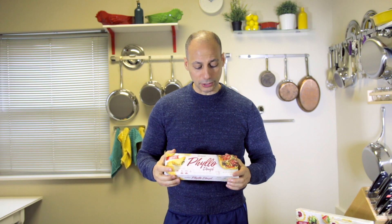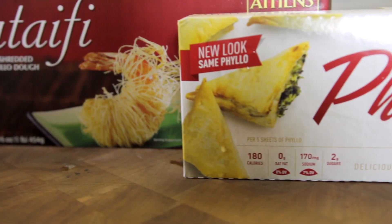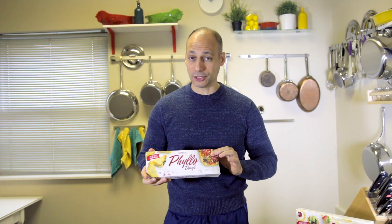Now their traditional phyllo dough here — you've probably used it or seen it being used on spanakopita and baklava, but it just doesn't stop there. Coming up on Tastes TV shows we're going to be doing a pizza folks with the number one brand in the world, Athens phyllo dough.